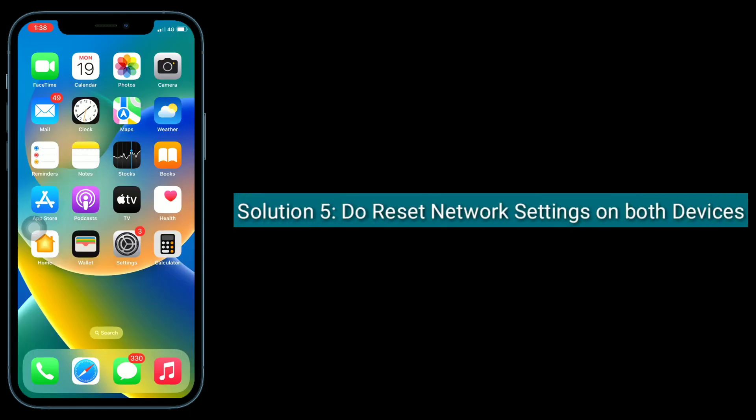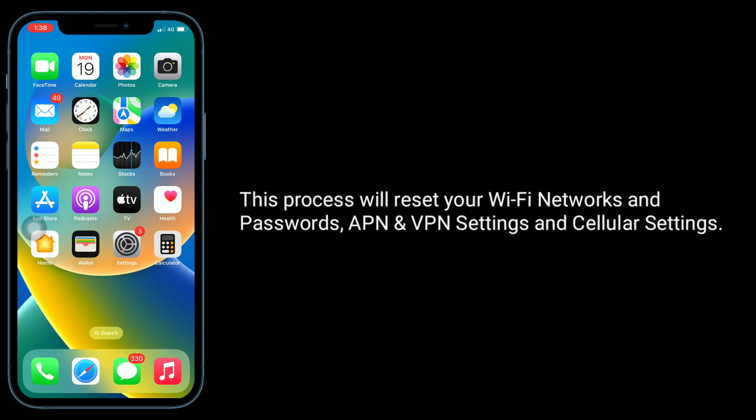Solution 5 is, do reset network settings on both devices. This process will reset your Wi-Fi networks and passwords, APN and VPN settings, and cellular settings.